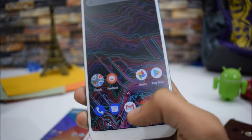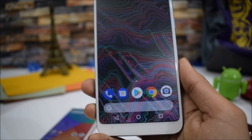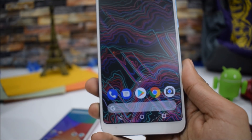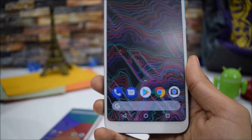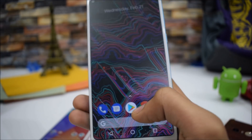Another thing worth showing is that you can install the Pixel 2 Launcher, which works really well — you get the bottom Google search bar just like on the Pixel 2 XL, making your smartphone feel like a Pixel 2 device.